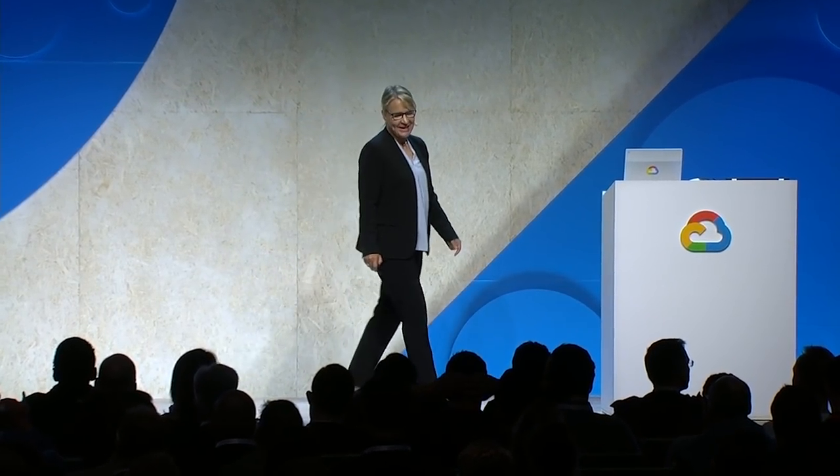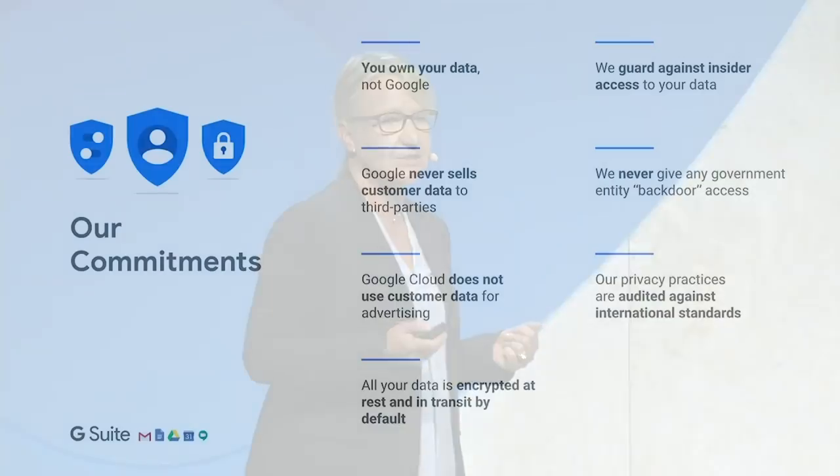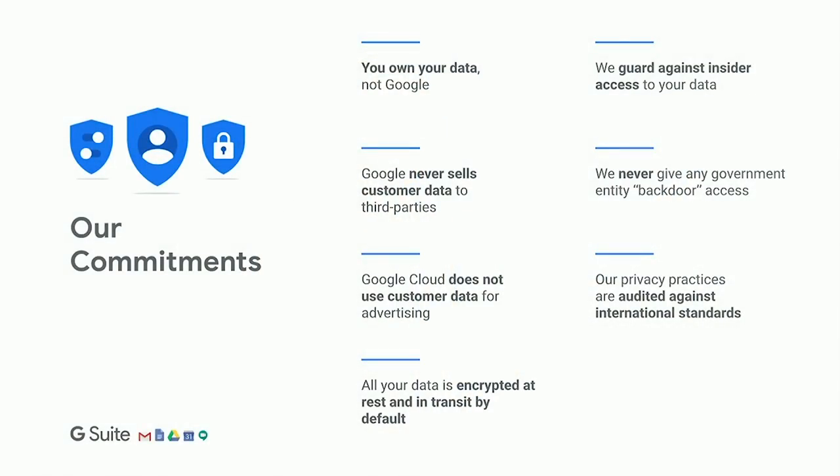Security Center has been fundamental to improving trust in the cloud. I want to reiterate our commitments on how we handle your information. Number one: you own your data — we do not. We do not use customer data for advertising. We do not sell customer data to third parties. We are here to protect your information. We never give governments backdoor access to your information, and we are audited routinely against standard international privacy practices, compliant with all important compliance regimes including GDPR.